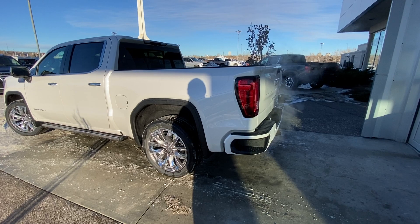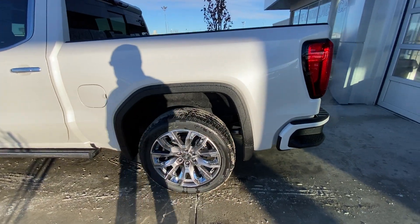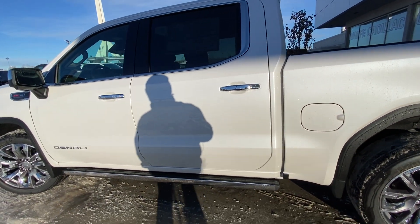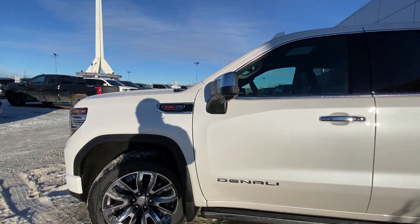Taking a quick look at the exterior of the GMC Sierra Denali: we have the 22 inch wheel and tire package with beautiful alloy wheels and Bridgestone all season tires, chrome accenting door handles with keyless entry up front, automatic running boards underneath the cab of the Denali truck, and a 6.2 liter V8 plaque on the front fender.